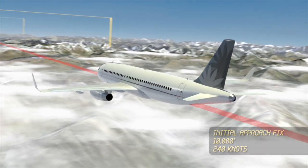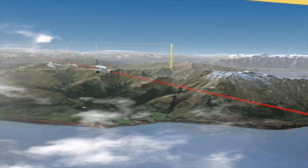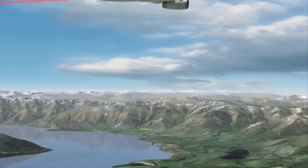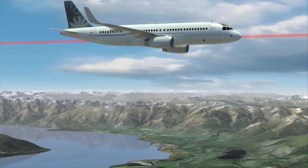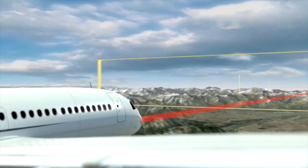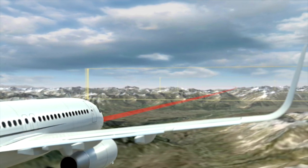From here, the onboard computers keep the aircraft on a predefined path, shown here as the red line, as it makes its way towards the airport. The system ensures the aircraft remains within a defined containment area, shown here by the yellow boxes.